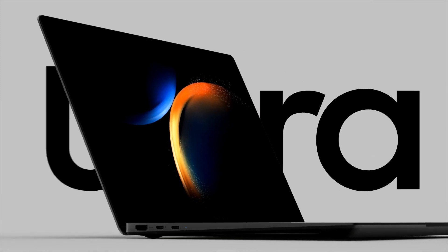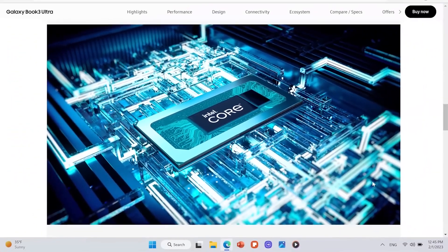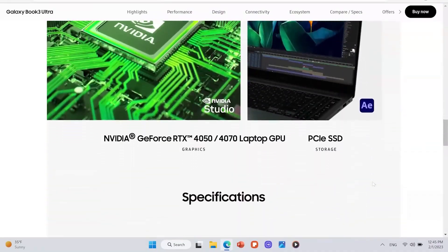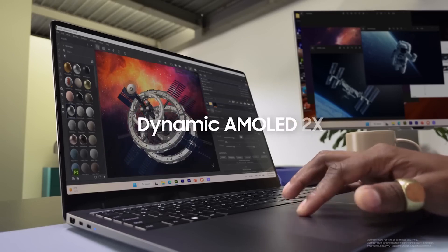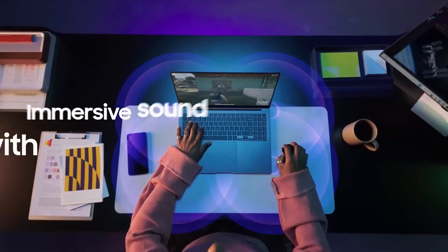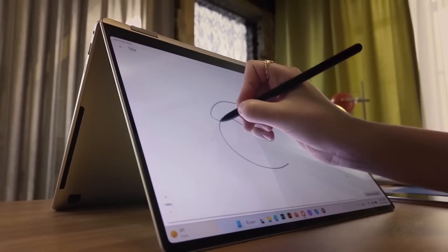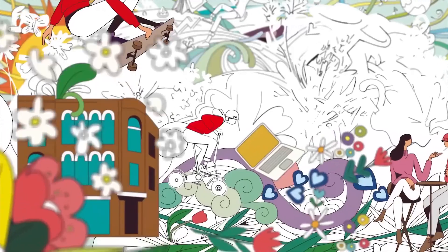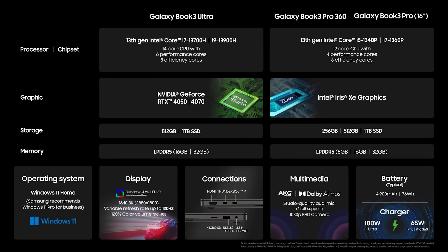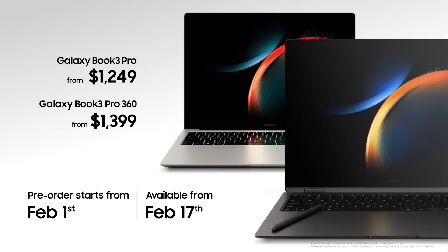Introducing the Galaxy Book 3 Ultra — the strongest CPU and GPU in the Galaxy Book series. Expanded 16 by 10 ratio with the new dynamic AMOLED 2X display. Incredible gaming experience with advanced phone to PC connectivity. Two-in-one form factor. Nearly zero S Pen latency. We designed these PCs to offer powerful performance with the new Galaxy Book 3 Ultra and Galaxy Book 3 Pro series.